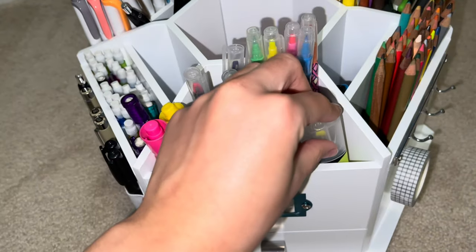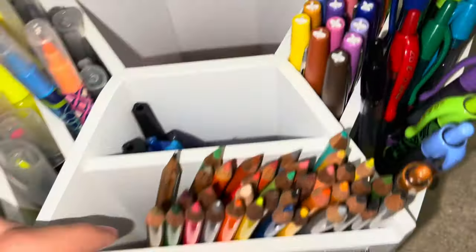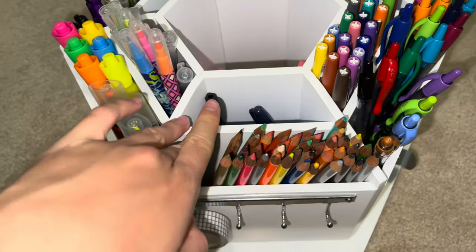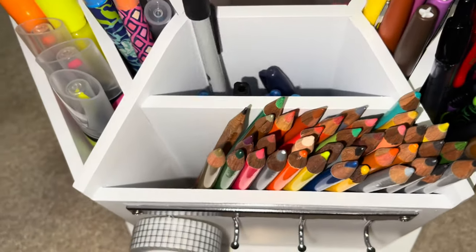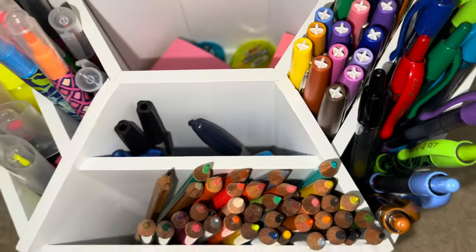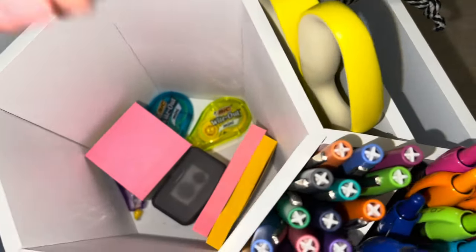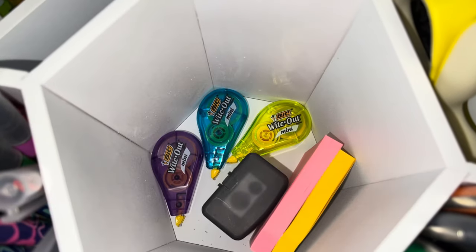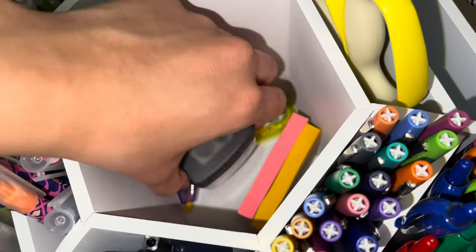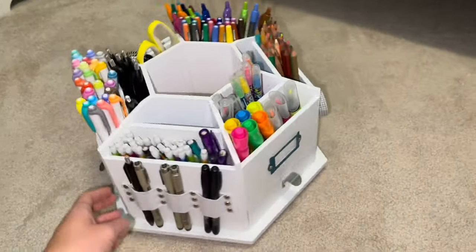There are also some colored pencils, and this last little extra cubby has a bunch of random pens and a couple Sharpies that I didn't know where else to put. In the middle drawer I have sticky notes, my white out, a pencil sharpener, and more sticky notes. There's still some extra space in there if I need it.